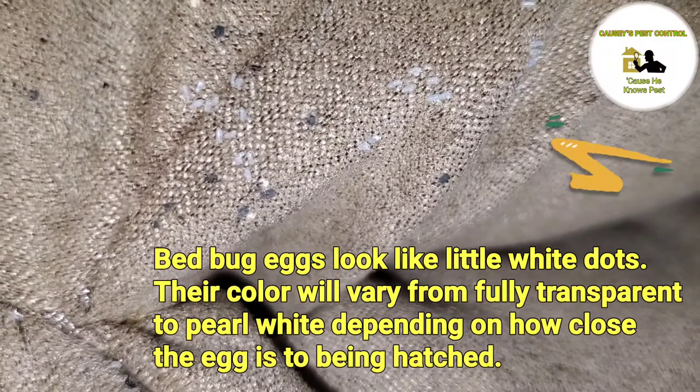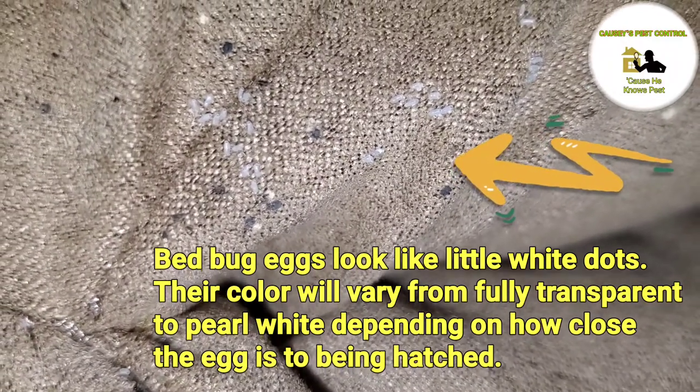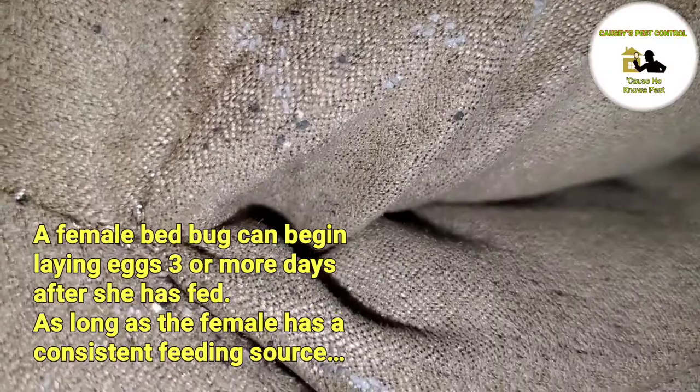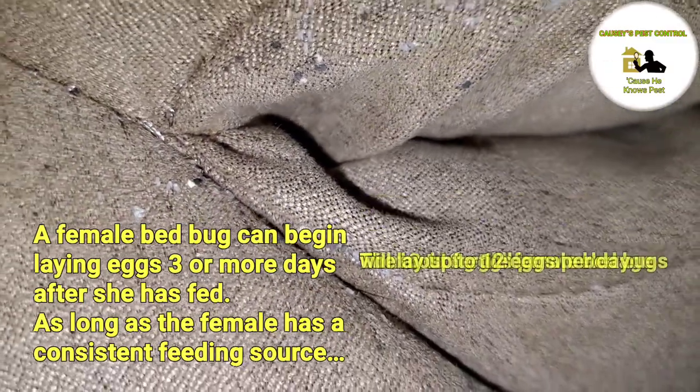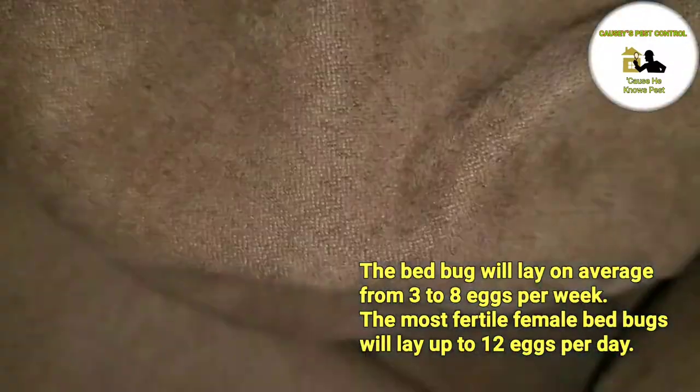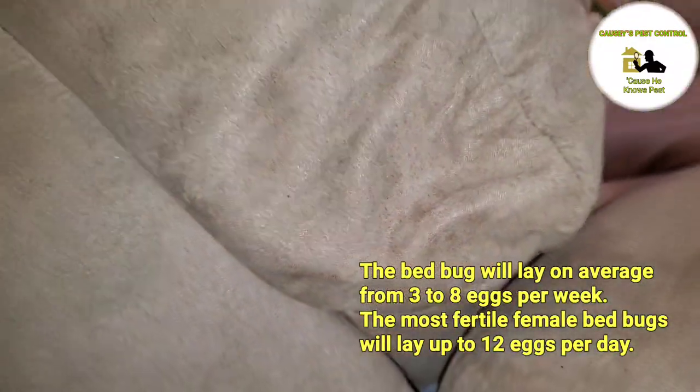Bed bug eggs look like little white dots. Their color will vary from fully transparent to pearl white depending on how close the egg is to being hatched. A female bed bug can begin laying eggs 3 or more days after she has fed. The most fertile one will lay up to 12 eggs per day.